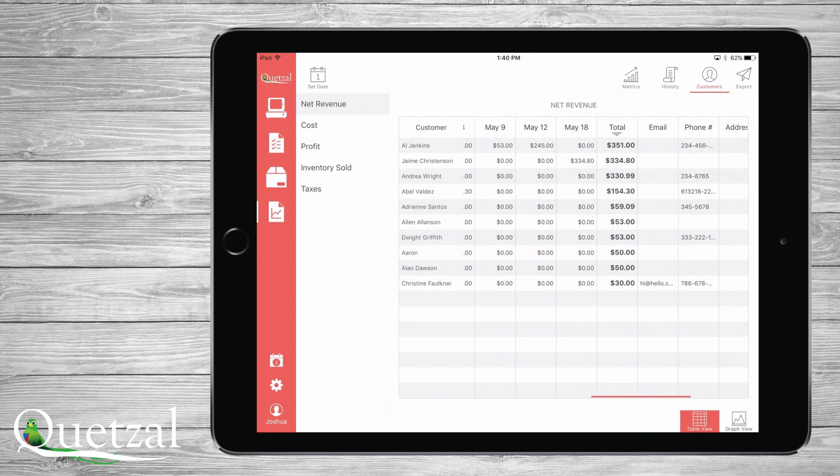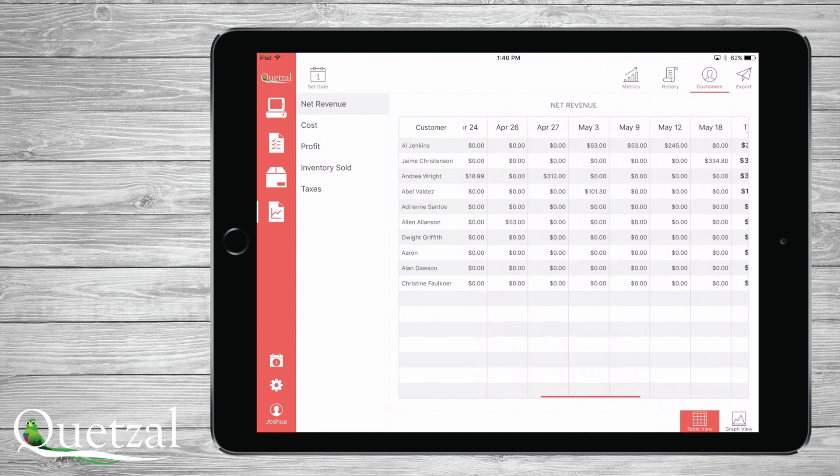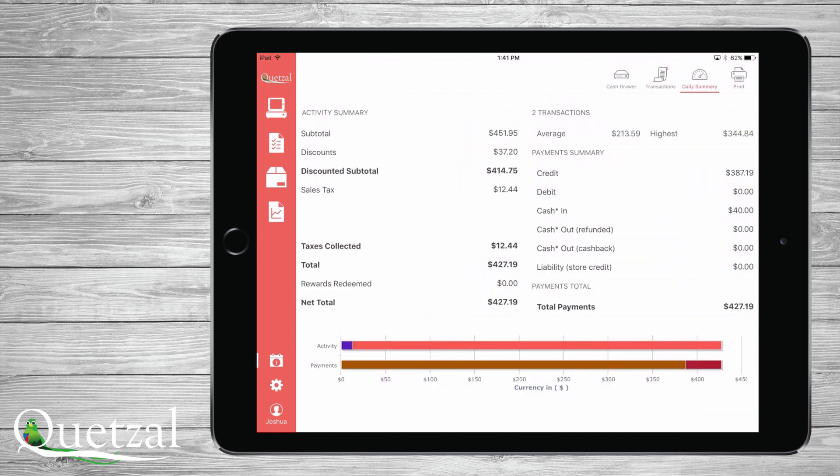Any report can also be filtered. Filters can then be saved, and all reports can be emailed directly from Quetzal or can be sent to your desired cloud service. For general daily activities, a clerk or associate can print a report that can be very helpful for deposits or a very basic daily sales analysis.